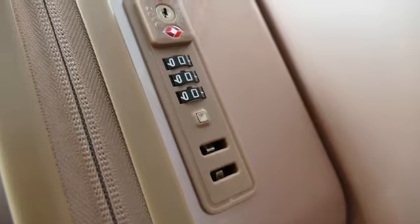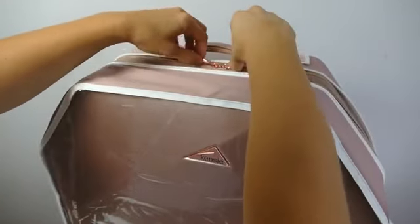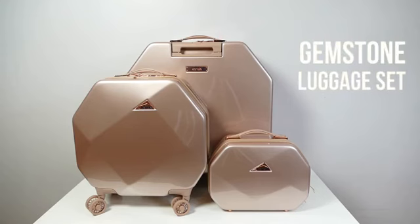Each bag has a TSA lock for extra security and a free luggage bag cover. The luggage cover still allows easy accessibility inside the suitcase while it's on. Travel in style and class with these beautiful pieces of luggage.